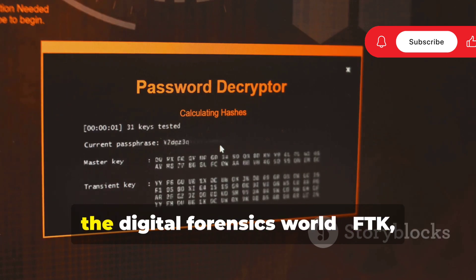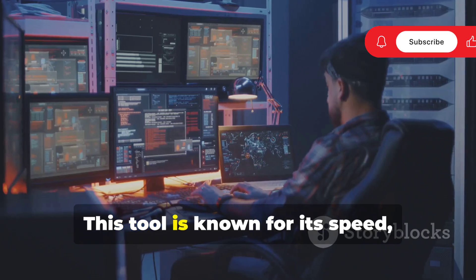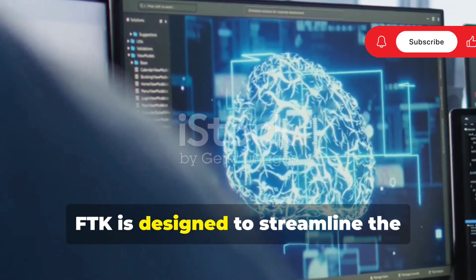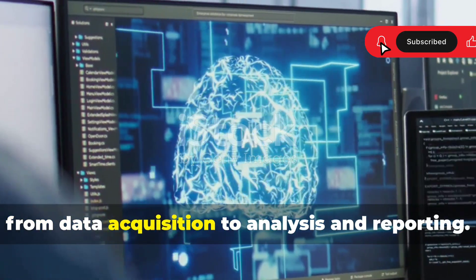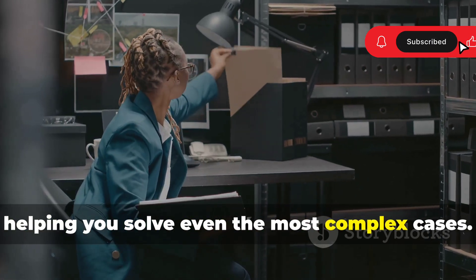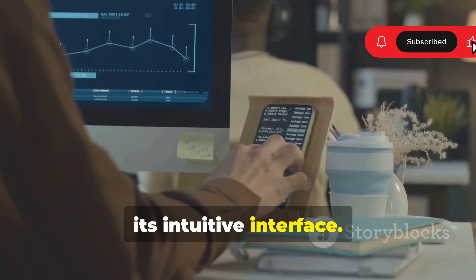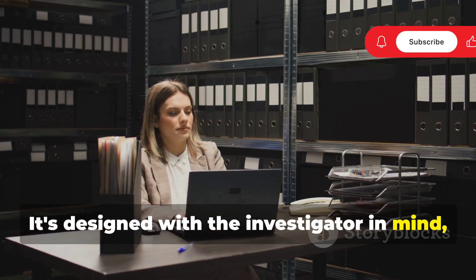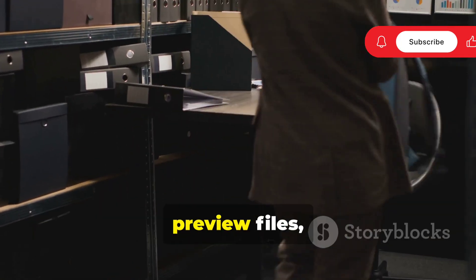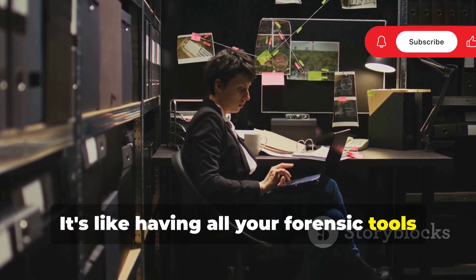Let's move on to another powerhouse: FTK, short for Forensic Toolkit. This tool is known for its speed, efficiency, and ease of use, making it a favorite among investigators. FTK is designed to streamline the forensic process from data acquisition to analysis and reporting — like having a digital sidekick helping you solve even the most complex cases. One of the things that sets FTK apart is its intuitive interface, designed with the investigator in mind, providing quick access to the tools and features you need most. You can easily navigate through evidence, preview files, and perform searches with just a few clicks.